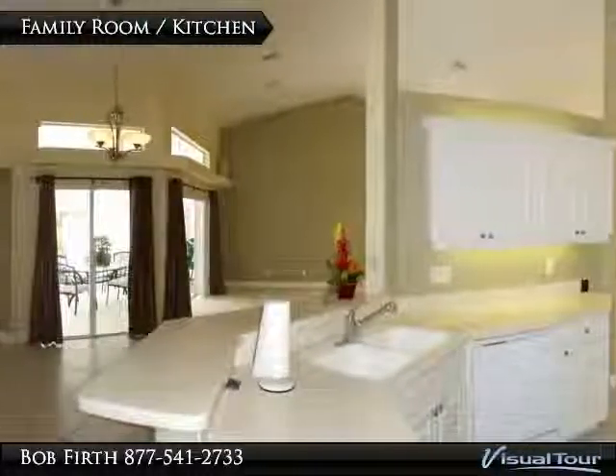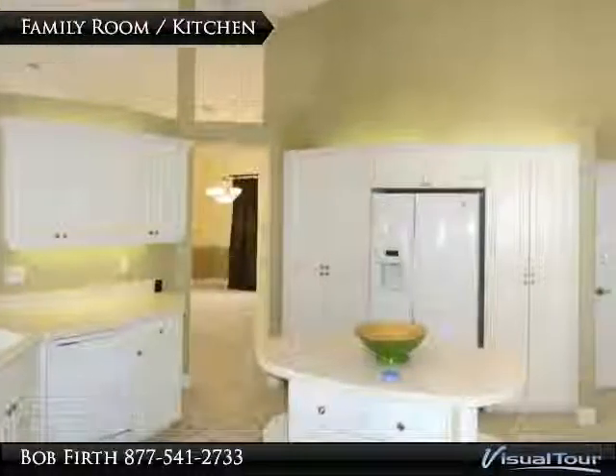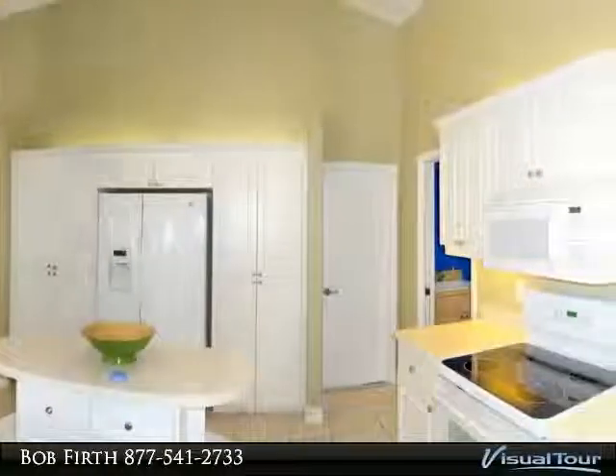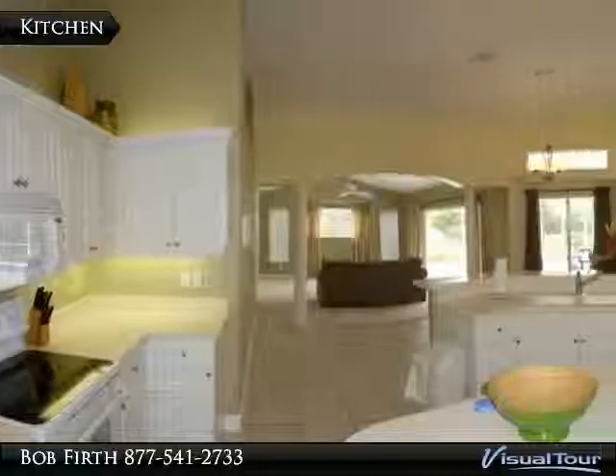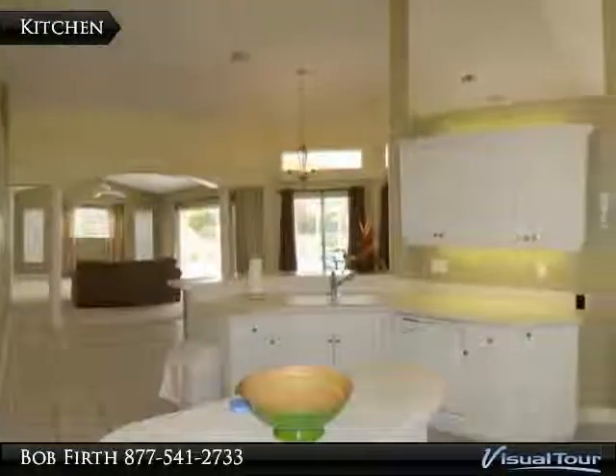The open style kitchen features Corian countertops, tons of cabinets, and a center island. The kitchen looks out to the family room and has a great view of the pool and huge back garden.